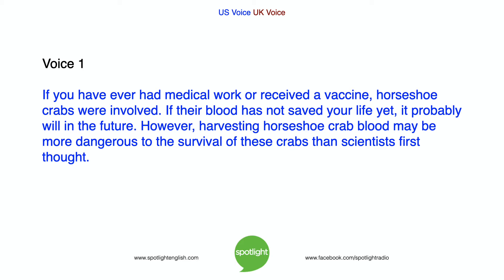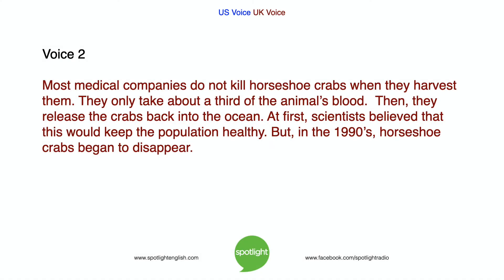However, harvesting horseshoe crab blood may be more dangerous to the survival of these crabs than scientists first thought. Most medical companies do not kill horseshoe crabs when they harvest them. They only take about a third of the animal's blood. Then they release the crabs back into the ocean. At first, scientists believed that this would keep the population healthy. But in the 1990s, horseshoe crabs began to disappear.